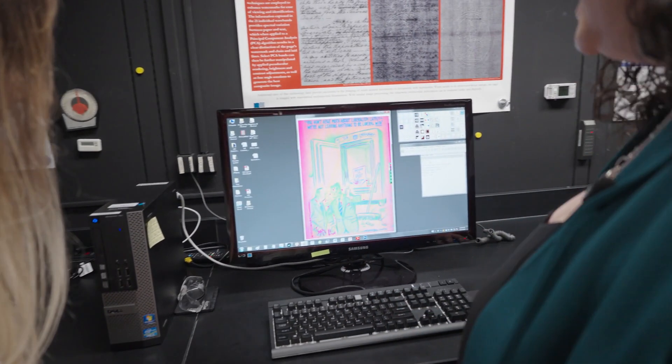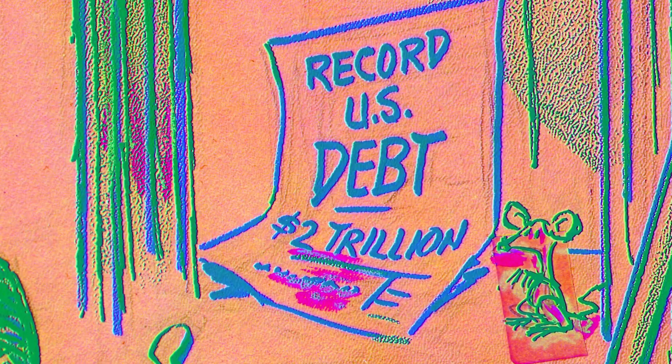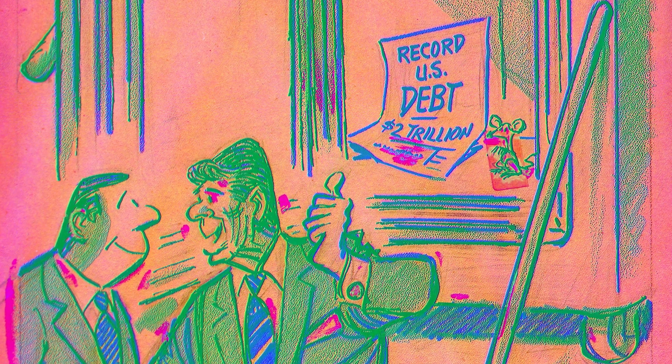Here we've done some processing of the cartoon. On this image, everything that's blue is the same ink, everything that's green is the same ink, and you can even see in the bright magenta there where he was using white-out to make some of his corrections.